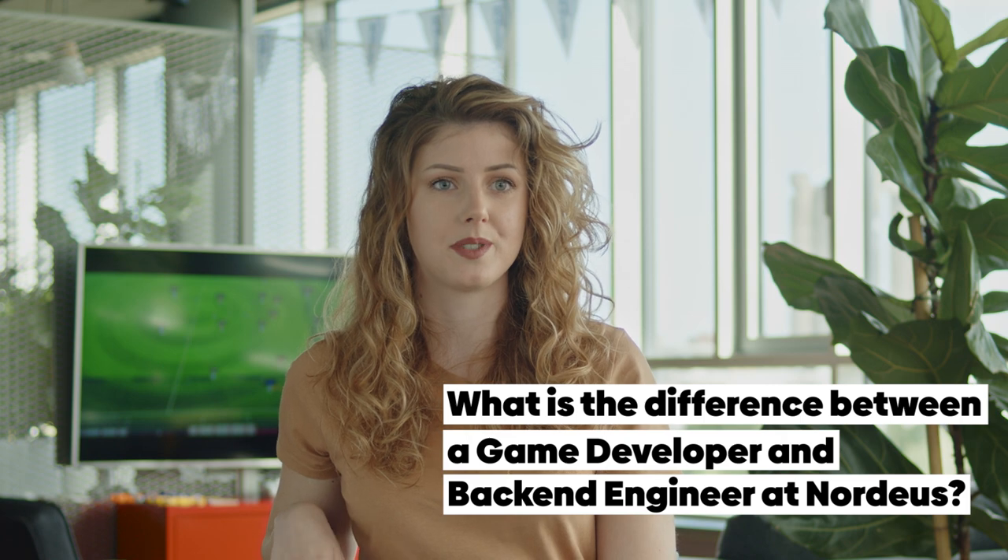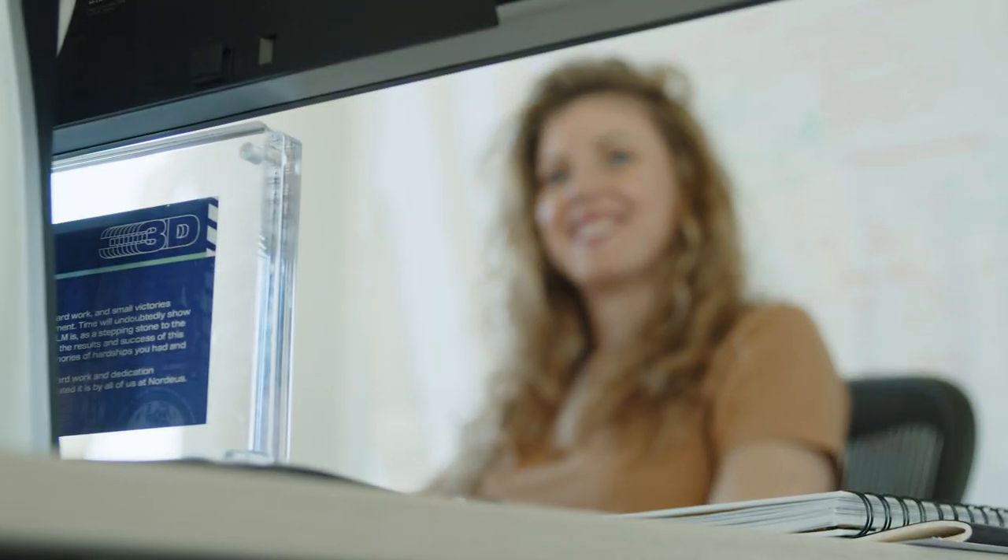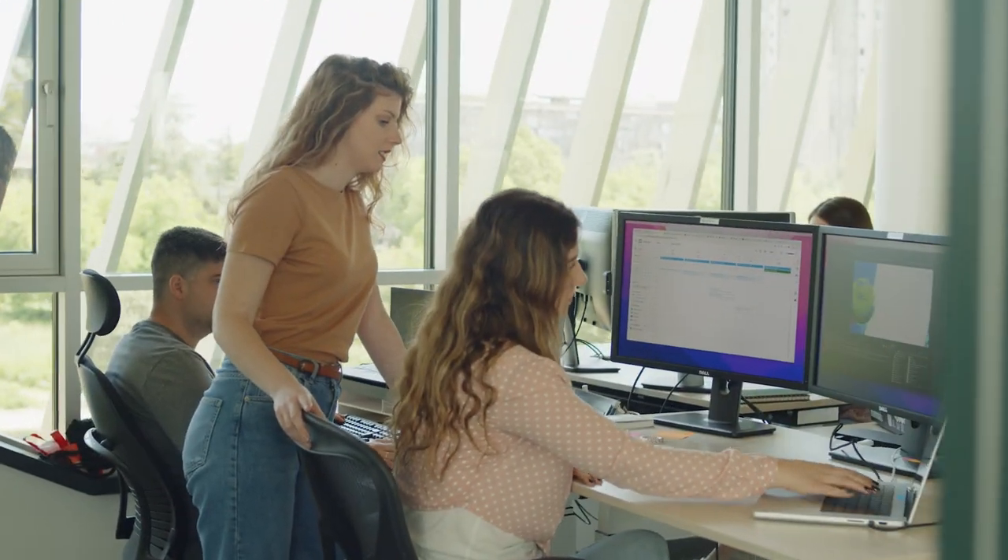I think there is a great misconception regarding front-end engineers and back-end engineers. People think that all we do is play with some shapes and pictures, but that is not the case at all. Just like back-end engineers, we also use object-oriented programming and develop complex game logic. Depending on a specific game and feature, the complexity can differ — sometimes it is heavier on the back-end side, and sometimes it is heavier on the front-end side.